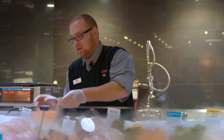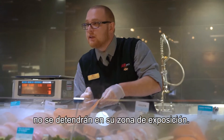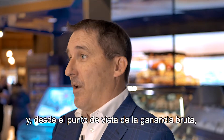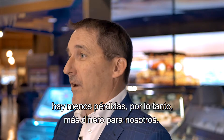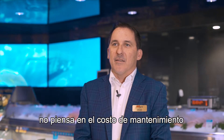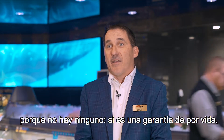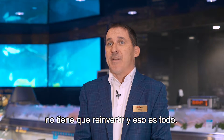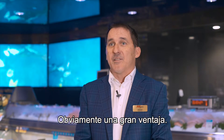People buy seafood with their eyes. If it doesn't look fresh, they'll just walk right by your counter. This system helps us maintain a really fresh product and from a gross profit point of view, there's less loss — so more money for us. Anytime something comes with a lifetime warranty, you're not asking about maintenance costs because there are none. Anytime you can get something you don't have to reinvest into, that's obviously a big win.